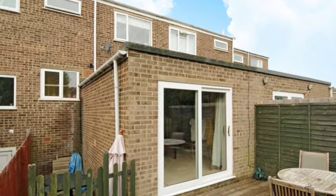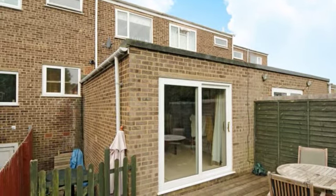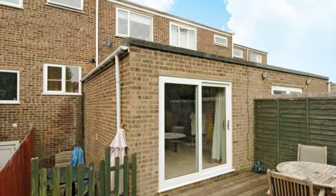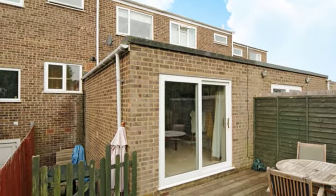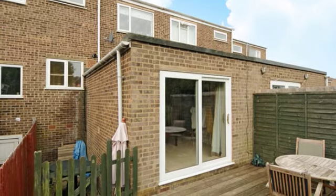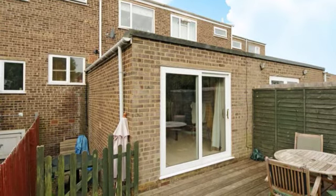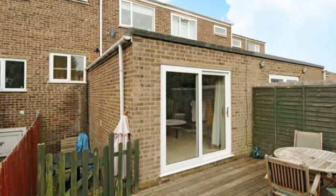Three bedroom split level terraced family home. The present owner has refurbished and slightly redesigned this home to create space, light and wonderful family accommodation, comprising refitted kitchen diner, lounge and family bathroom, well maintained rear garden, single garage and off street parking.